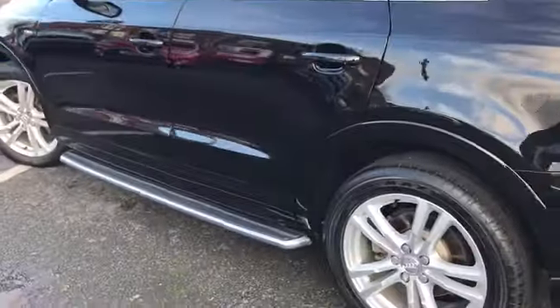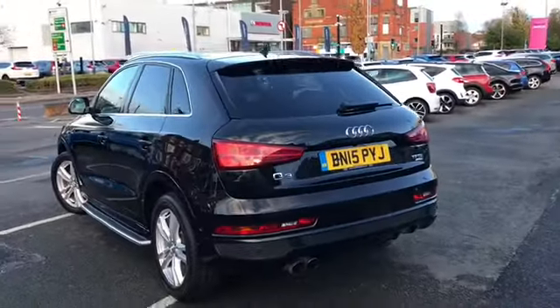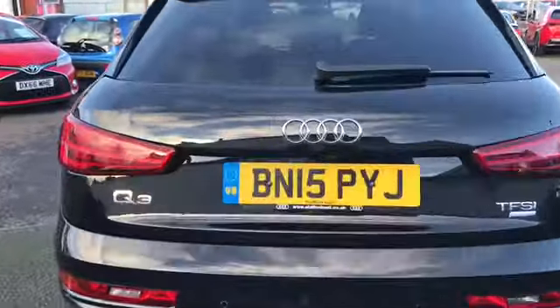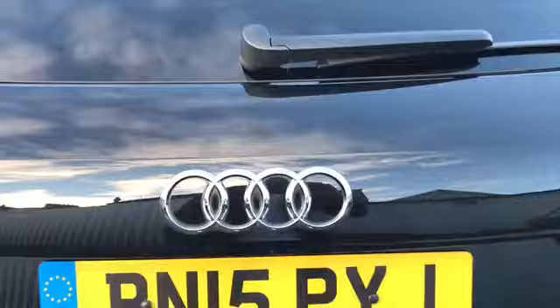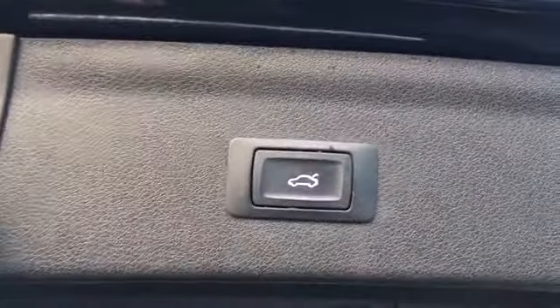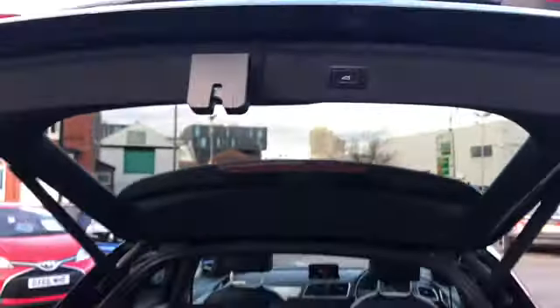This vehicle does come with two keys and it's been kept in very good condition, as you'll see. Opening the boot now — very nice and spacious. You have got the power operated tailgate, a very nice feature to have.